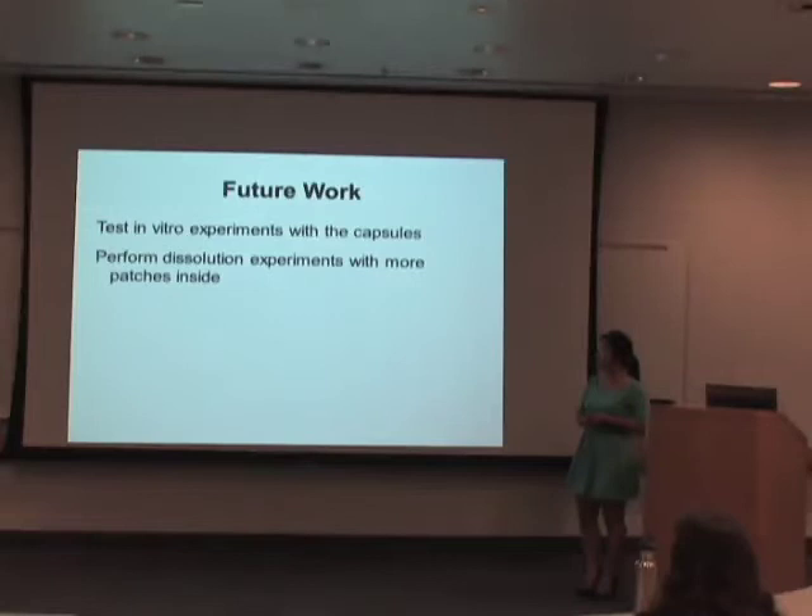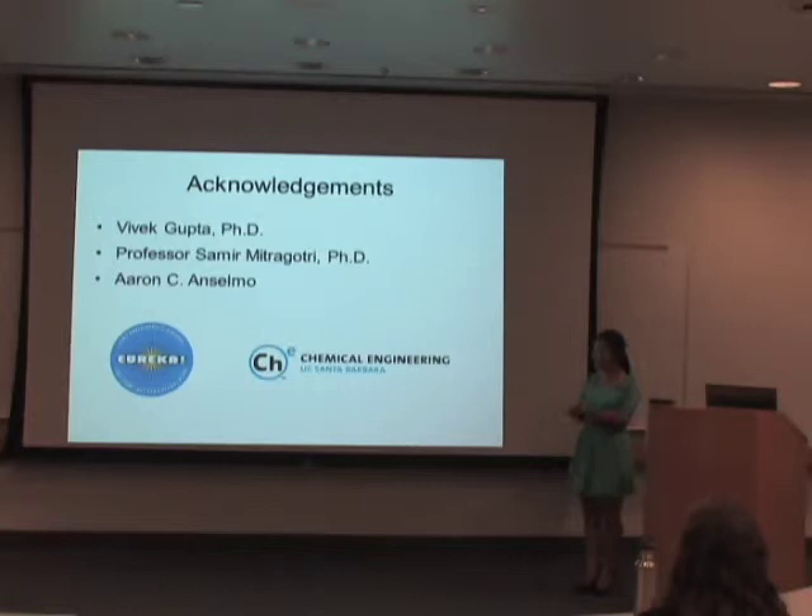For future work, I will need to test in vitro experiments with the capsules using a pig intestine, and perform capsule dissolution experiments with more patches inside the capsule. I want to thank Vivek, my mentor Samir Mitragotri who is my PI, and Aaron Alzamo for making those awesome clips. Also Tyler and Erica from Eureka. Thank you!